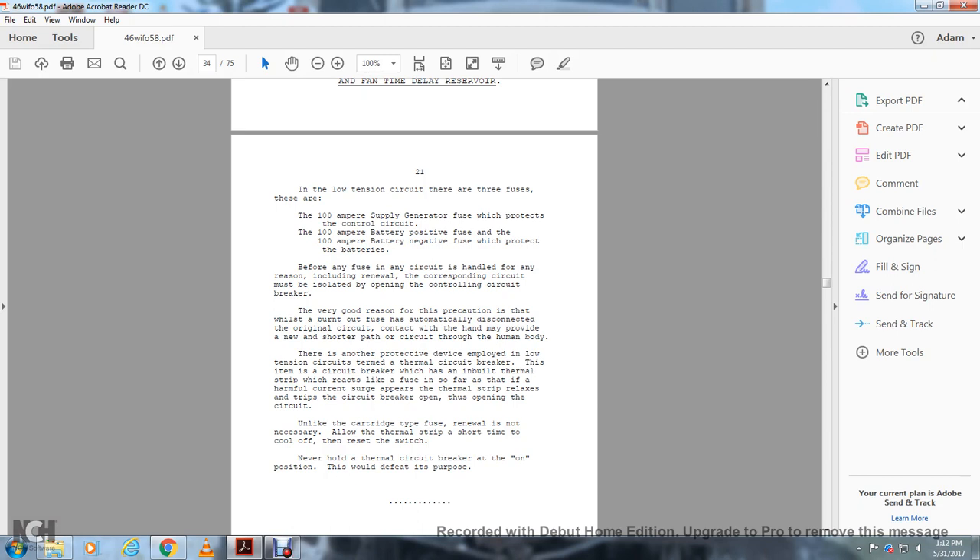There are very good reasons for this precaution: while a burnt-out fuse automatically disconnects the original circuit, contact made by hand provides a new short path through the human body. There is another protective device employed in the low tension circuit — the thermal circuit breaker. This item of circuit breaker has an inbuilt thermal strip which reacts like a fuse when a harmful current surge appears. The thermal strip relaxes and trips the circuit breaker open. Unlike the cartridge type fuse, renewal is not necessary — simply allow the thermal strip a short time to cool off, then reset the switch. Never hold the thermal circuit breaker in the on position, as this will defeat its purpose.